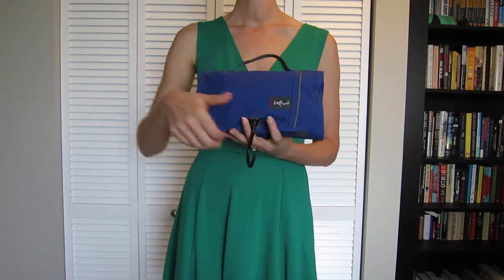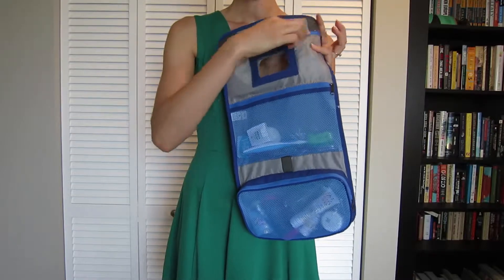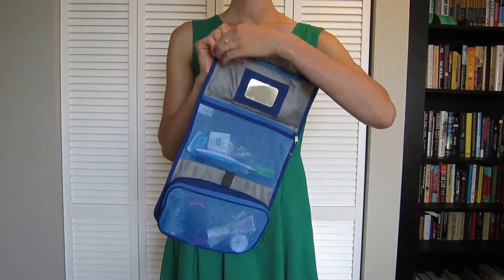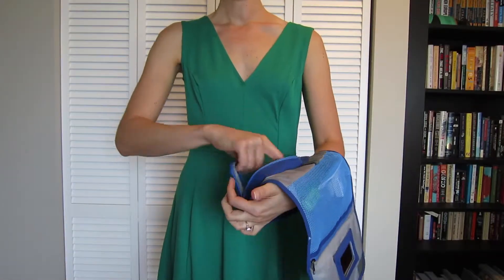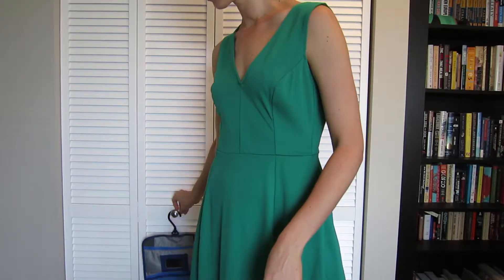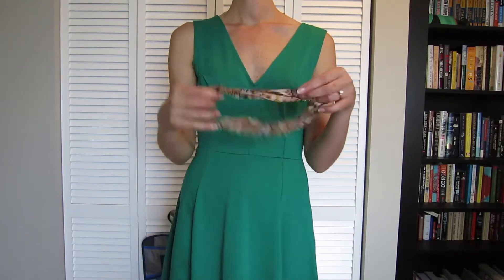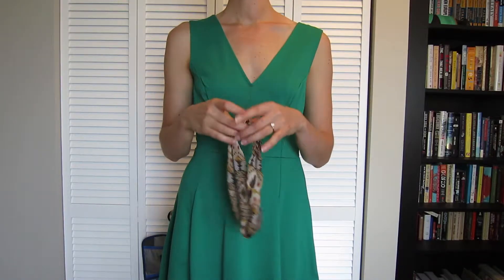A quick note about toiletries — I keep mine in this handy Eagle Creek case. It has three compartments. I use the top one for little things like Q-tips. I put liquids in a Ziploc bag which can be easily accessed at the airport. The best part about this case is that it can hang, which saves bathroom space. I'm not bringing any jewelry or a hat, and I don't bring curling irons or blow dryers, but this little headband can hide some of my frizz.